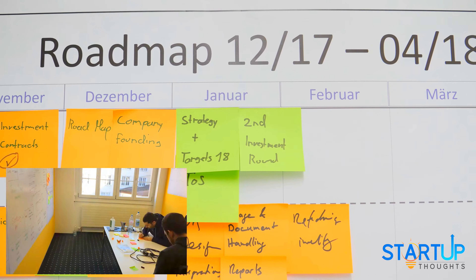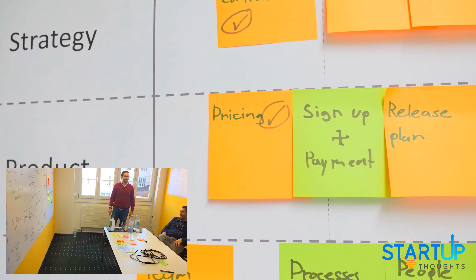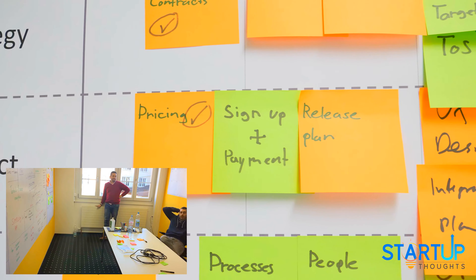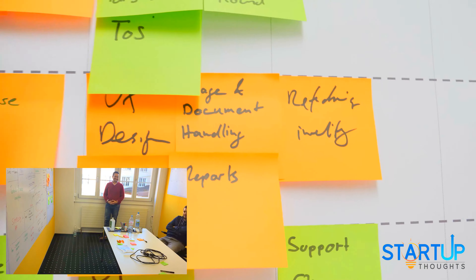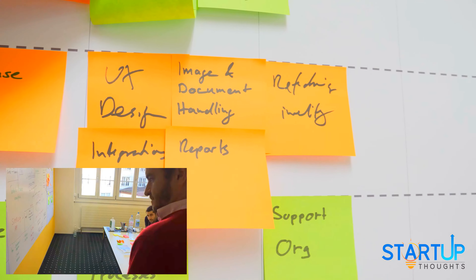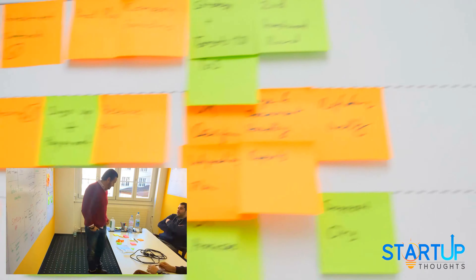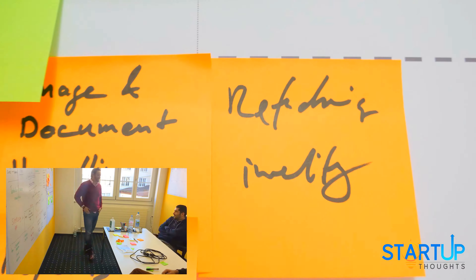On the product side, we have the pricing which we have completed, we have the sign-up and payment process which is something we've been working on this week, the release plan for the software, the update of the user interface design, integrations plan, reporting, image document handling, and so on.